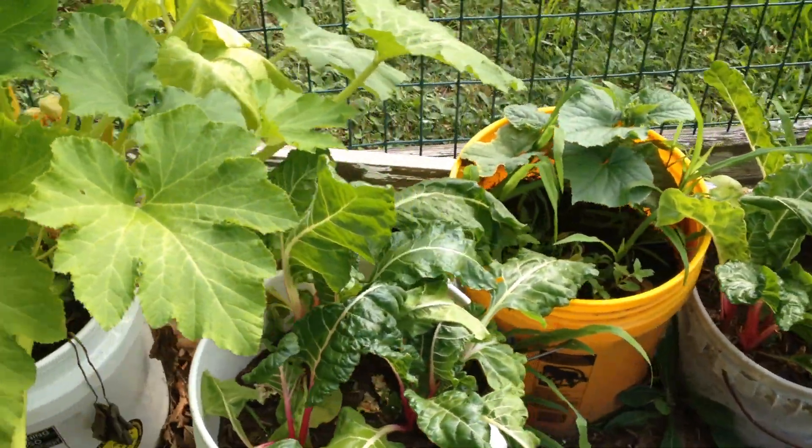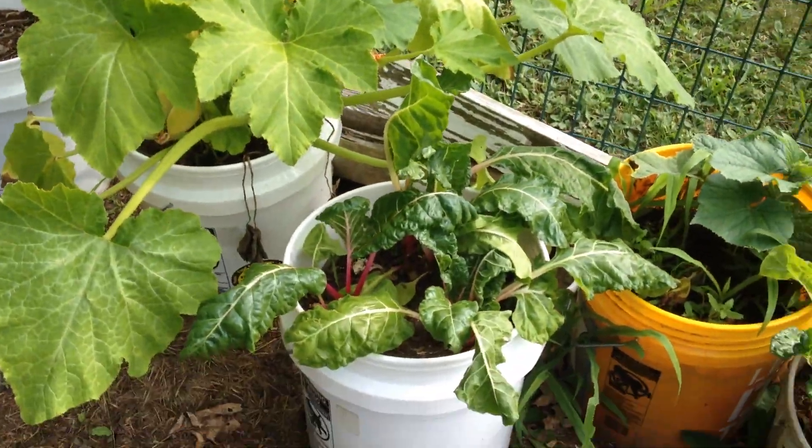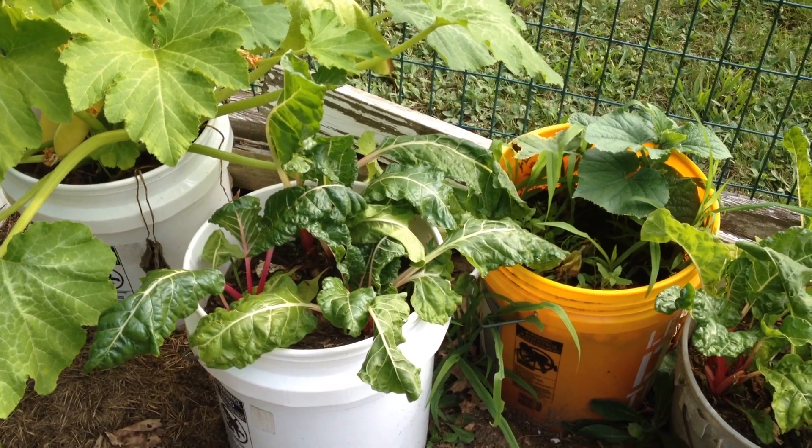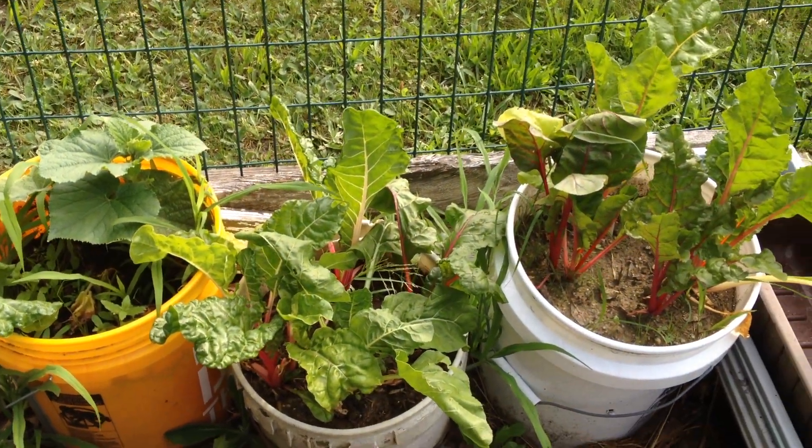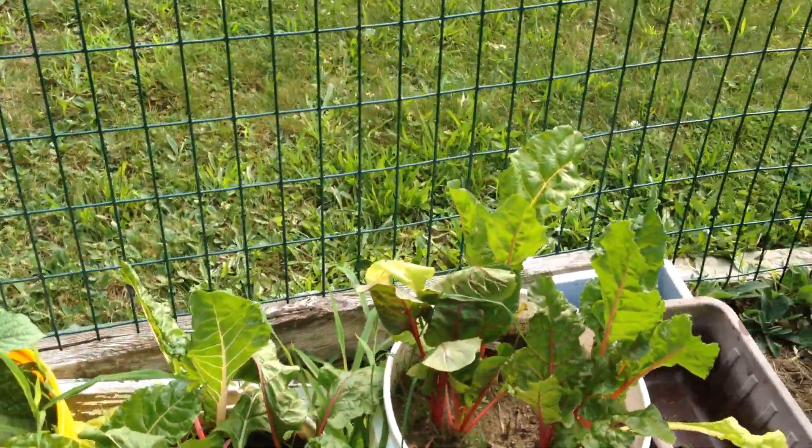And we're doing very well with this — we have three buckets of Swiss chard. Keep picking that. So we're getting garden goodies.